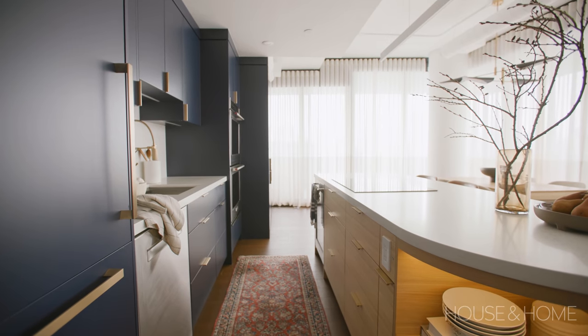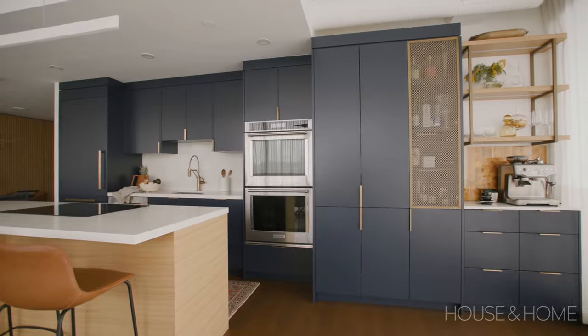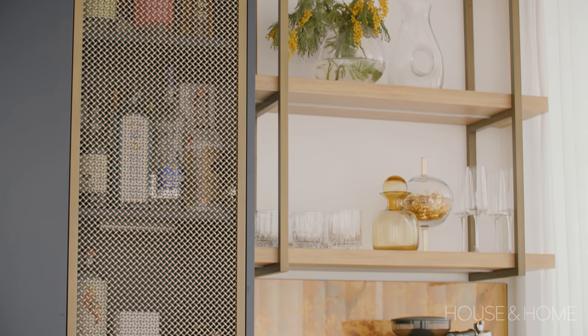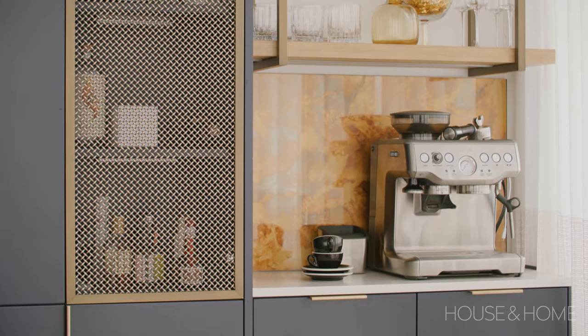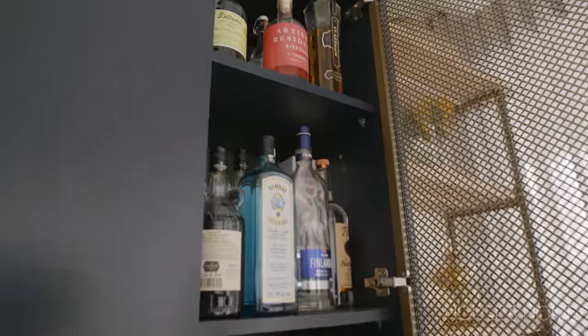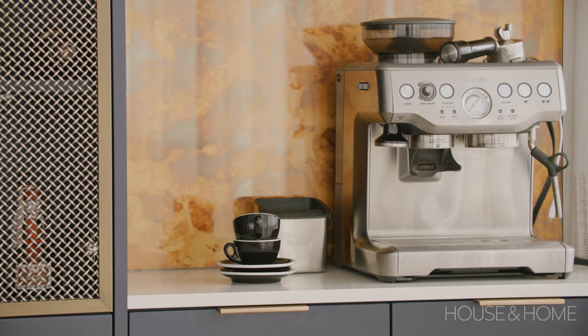The curved island also gives it a little breathing room so it's not a big honker right in the middle of the space — it's just another design element that's completely custom and totally unique. As I said, my clients are entertainers, so we wanted a little nook for them — a space where they're able to stash away their stuff and that's easily accessible when entertaining. We've got a beautiful mesh cabinet front for adult beverages, and we've also carved out a little barista coffee area so they can make their coffee as they wish.